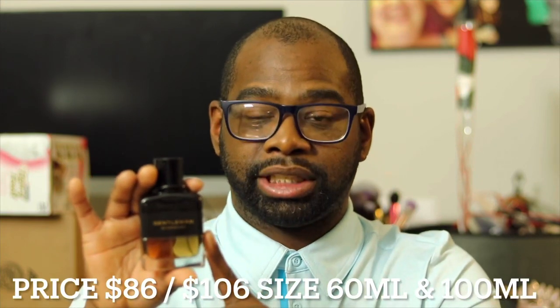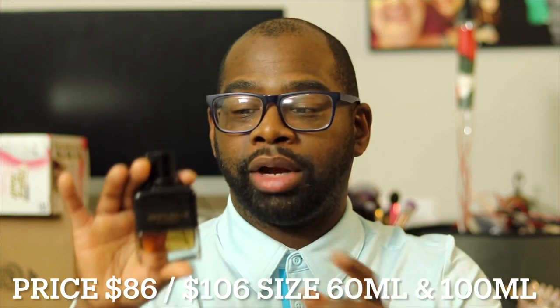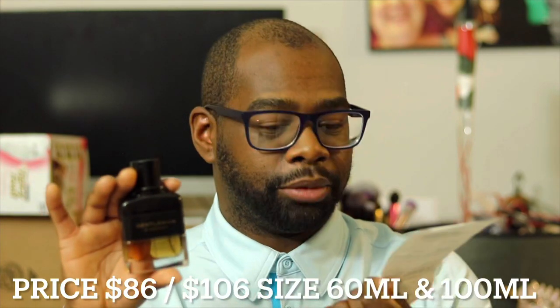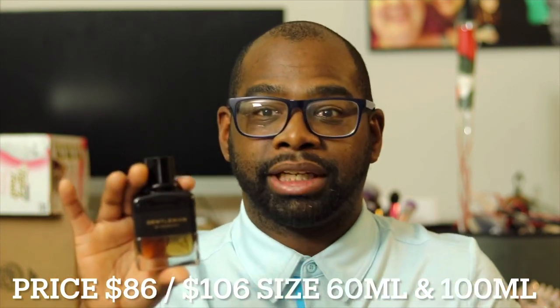Kelly likes this one as well. They also come in a 100ml bottle for $106, and the 60ml runs $86. I bought mine at Bloomingdale's — first time buying a fragrance there — it came out to $91.16 with 8% sales tax in Philadelphia. If you try Givenchy Gentleman Reserve Privé Eau de Parfum, let me know in the comments: do you like it, love it, or hate it? What's your favorite Givenchy Gentleman fragrance? Leave your comments down below. Thank you for watching — if you like this content, hit that like button, click the red subscribe button, and click the bell icon to be notified of future videos. I'll see you guys in the next video. Be safe in the world. Peace.